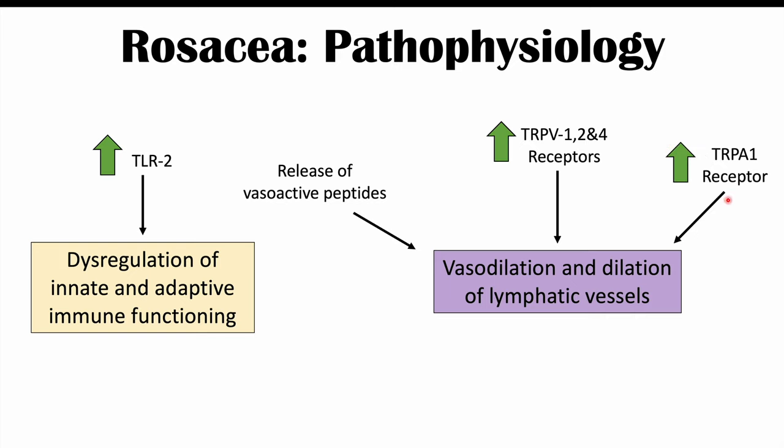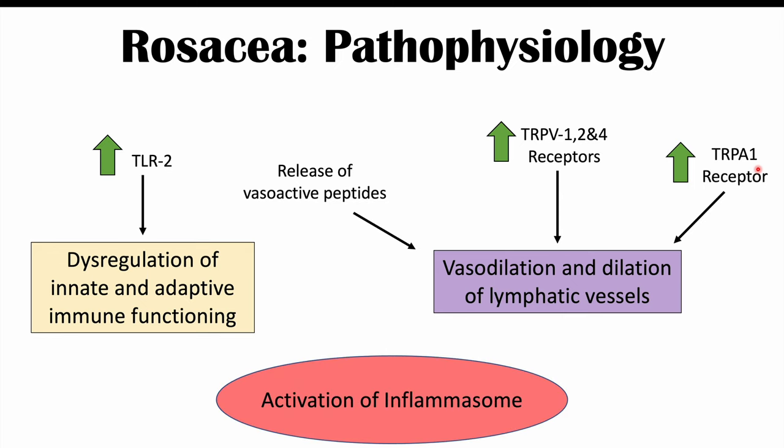Another important receptor implicated in rosacea pathophysiology is transient receptor potential ankyrin 1, or TRPA1. There is increased expression and activation of this receptor as well. Along with this, there is activation of what we call an inflammasome, which, as its name implies, is involved in inflammatory processes. The triggers discussed in this lesson actually activate some of these receptors.